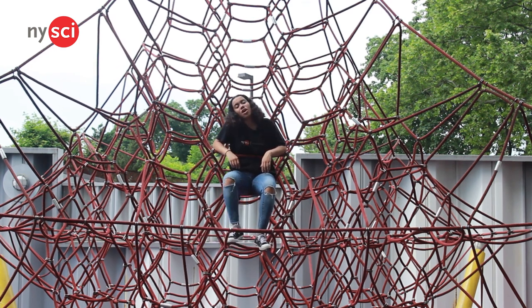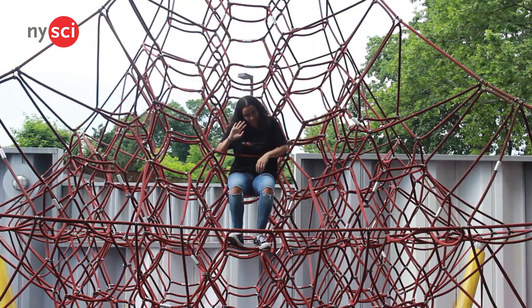We hope you can come visit soon and see all of the things we talked about in this video. See you soon!